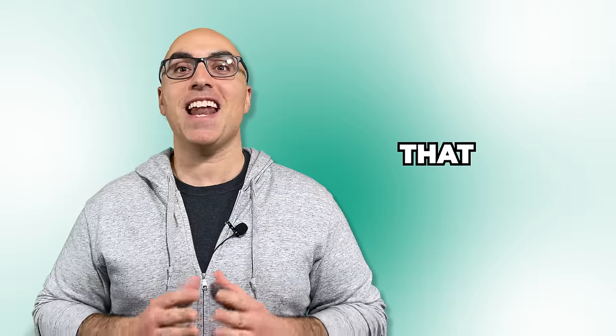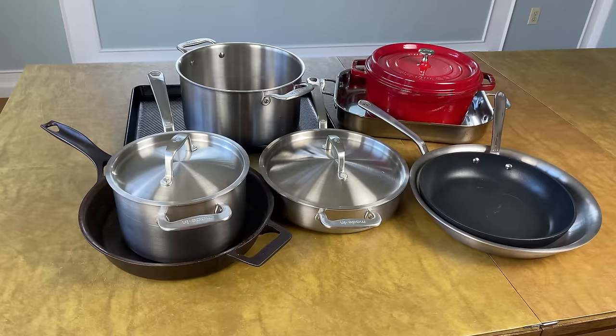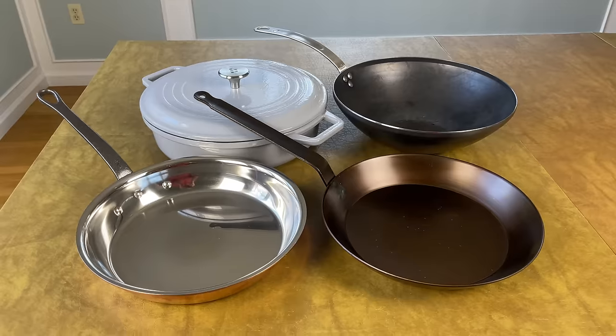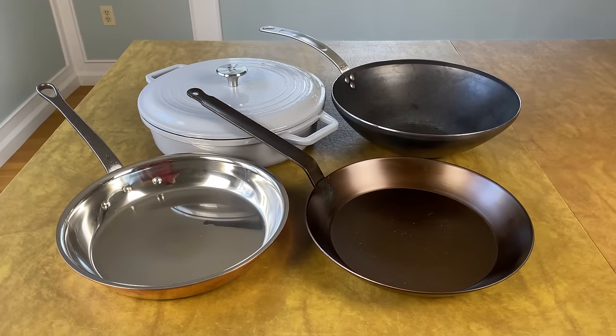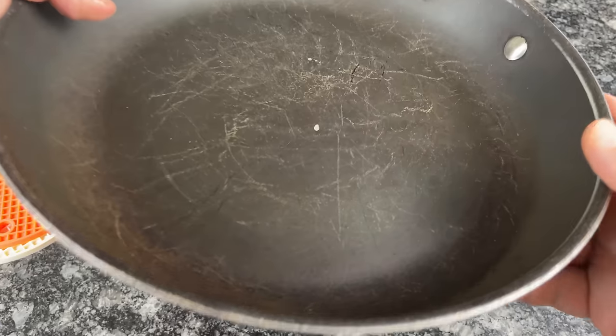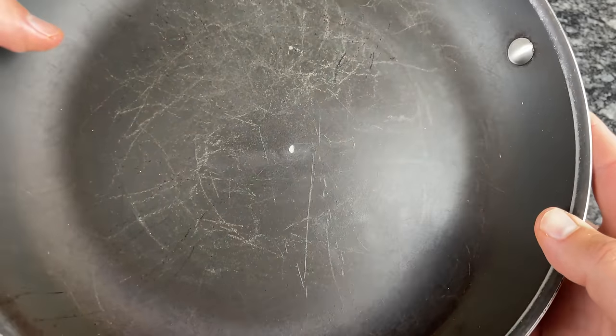In this video I answer the question I get most often: what are the essential pots and pans that every kitchen needs? I give you my recommendations on shapes, sizes, and brands. I also share a few pans that aren't essential but are nice to have as you add to your collection over time. So if you're starting completely from scratch or you're ready to throw out your old pans and invest in better quality, more functional pieces, keep watching.